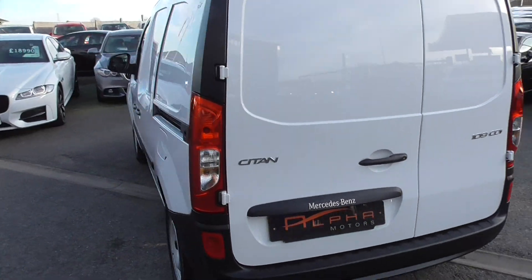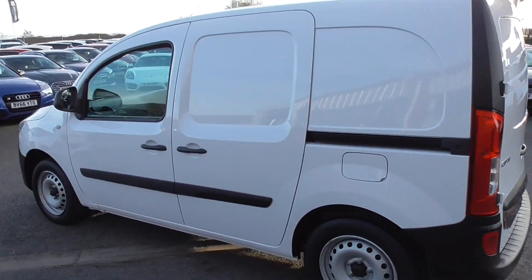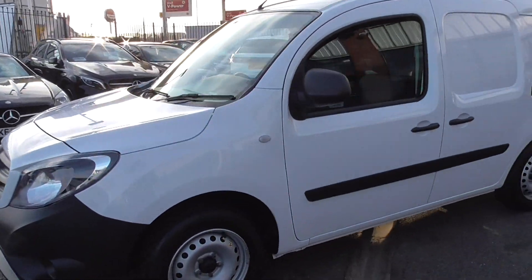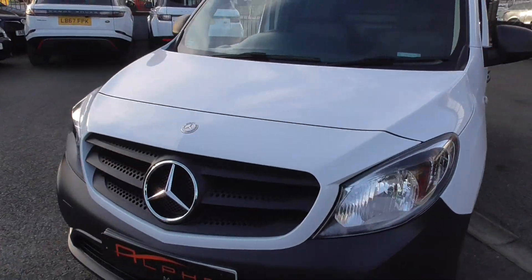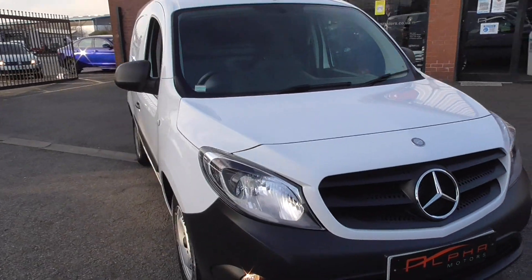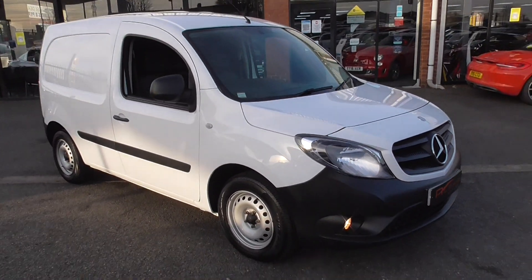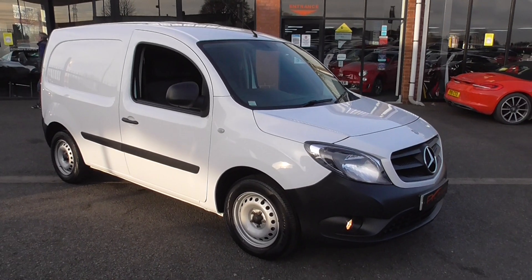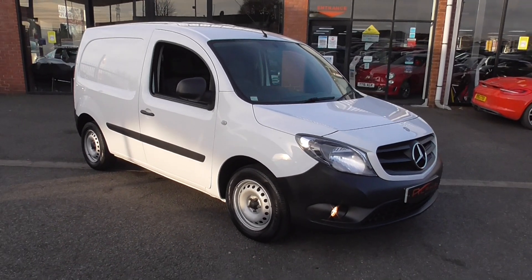If you'd like any more information on these vans, you can give us a call on 01942 231123, or email us at sales@alphamotors.co.uk. At the moment we are working on click and collect, so if you want more information on the click and collect process we'll be happy to explain that to you. Thank you very much for watching our video and have a great day.